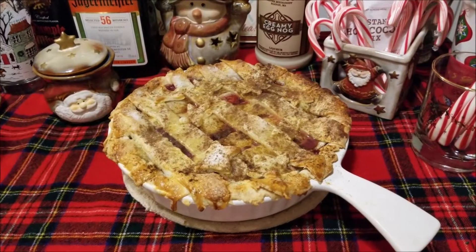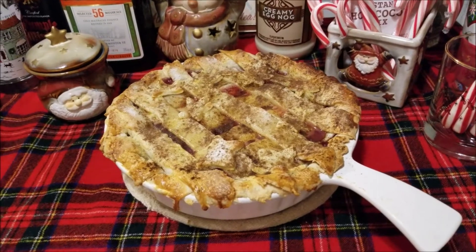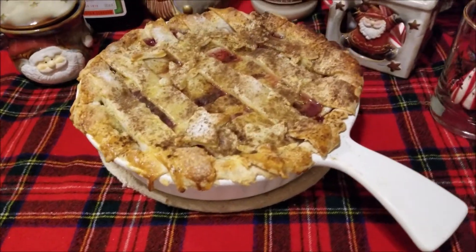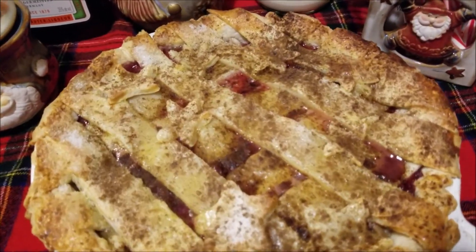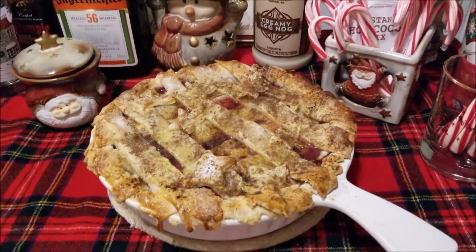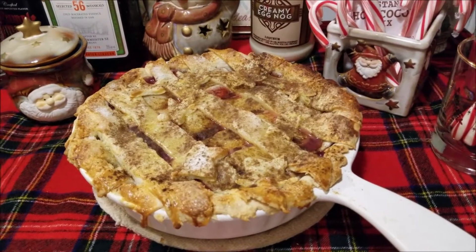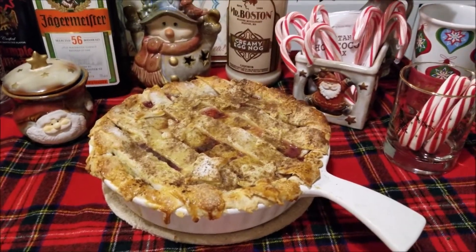This is this year's version of our Razzleberry Pie. This time Vaughn helped a lot with this one. And we put egg, sugar, cloves, and cinnamon on top of it — an egg-washed crust with cloves, cinnamon, and sugar. So that'll be nice and ready for tomorrow, Christmas Day.